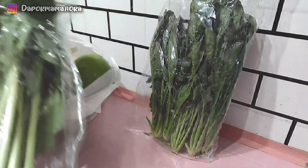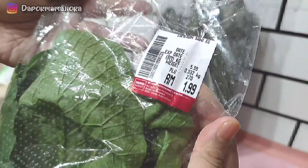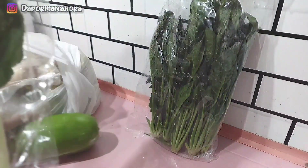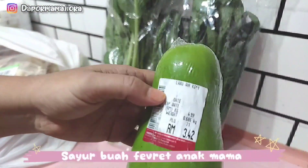Yang lain tu, mana yang tak cukup, nanti kita top up lah dekat kedai. Okay, Mama ada beli banyak sayur kali ni. Ada sayur bayam, sayur sawi hijau. Mama juga ada beli sayur buah, sayur labu air. Labu air tu buat tumis dengan cili padi, letak sikit ikan bilis. Memang best.